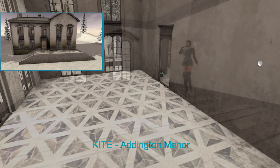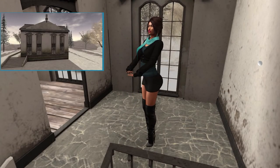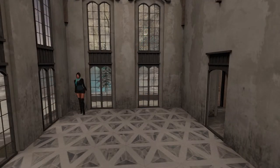Next from Kite, we have Eddington Manor. This manor comes in a realistic and larger size. For this video, I am using the larger size, which is 150 land impact. You can customize the name template.